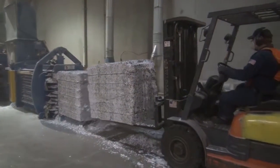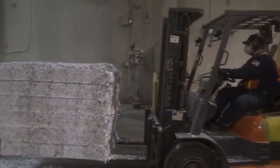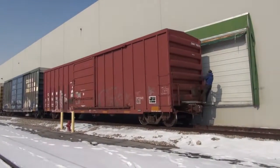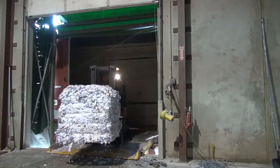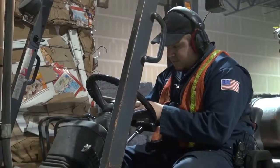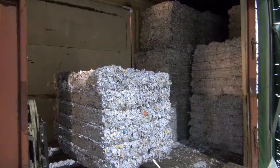A very green way to ship these bales to a paper mill is via railroad. There's a rail spur adjacent to our facility, and the door of our plant opens right into the rail car. The bales each weigh about 2,600 pounds.